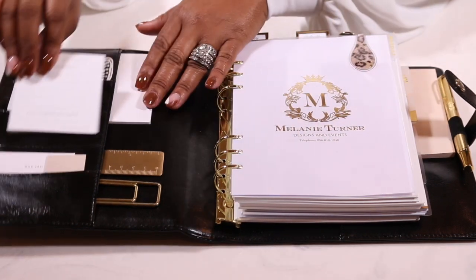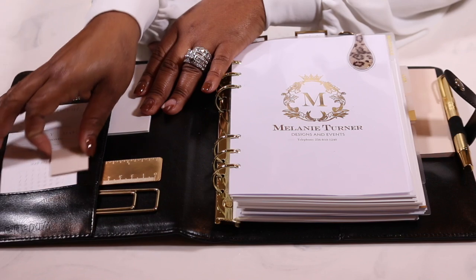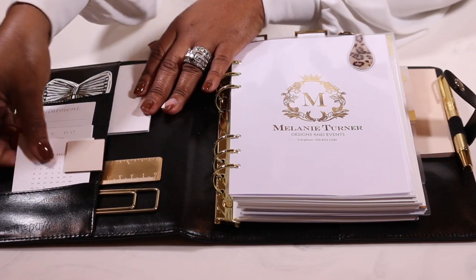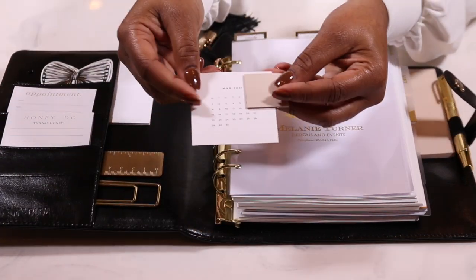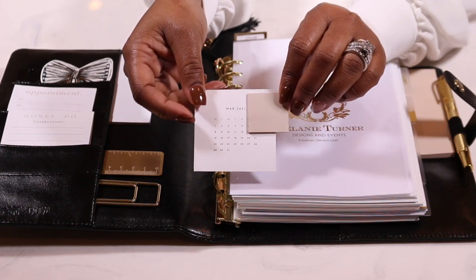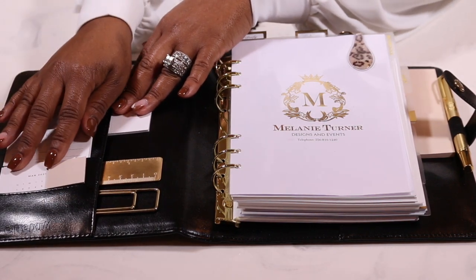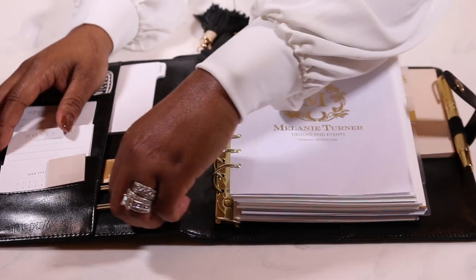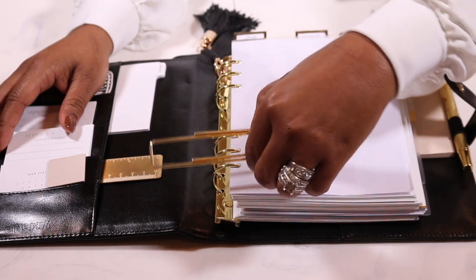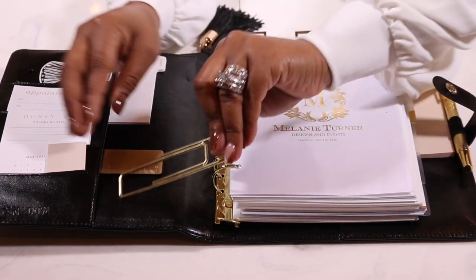I also love this honey-do list, which is awesome because I've been very busy and Mr. Turner has had to take a lot of slack around the house — a cute note always makes it better. And then I love this little monthly dashboard right there with the sticky notes and the actual card. Here is a cute gem clip — oh my gosh, look at that, so cute!